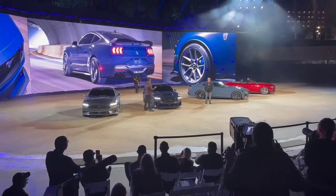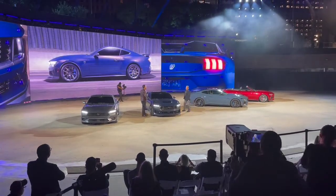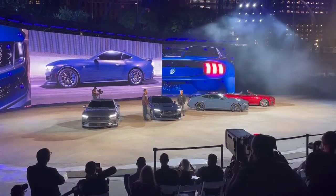All right, under the skin — what do we have? So what's under the hood? I like to talk about engines, let's do that. It starts with the most powerful Coyote ever.